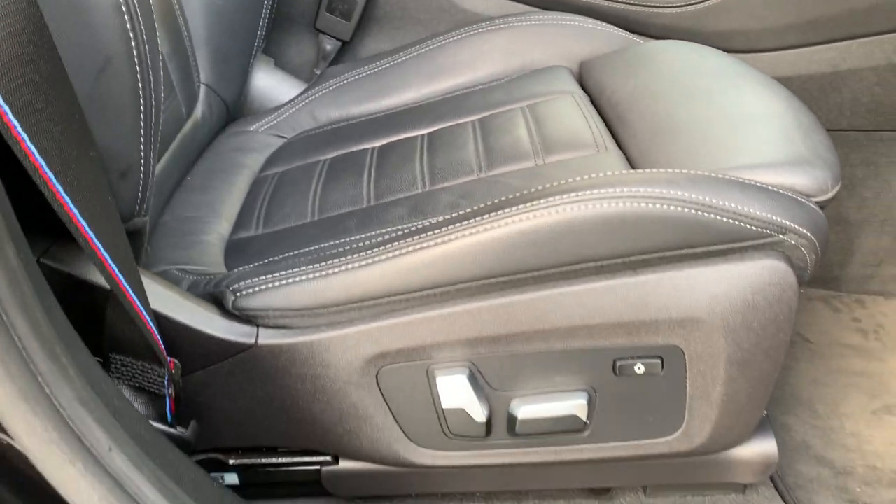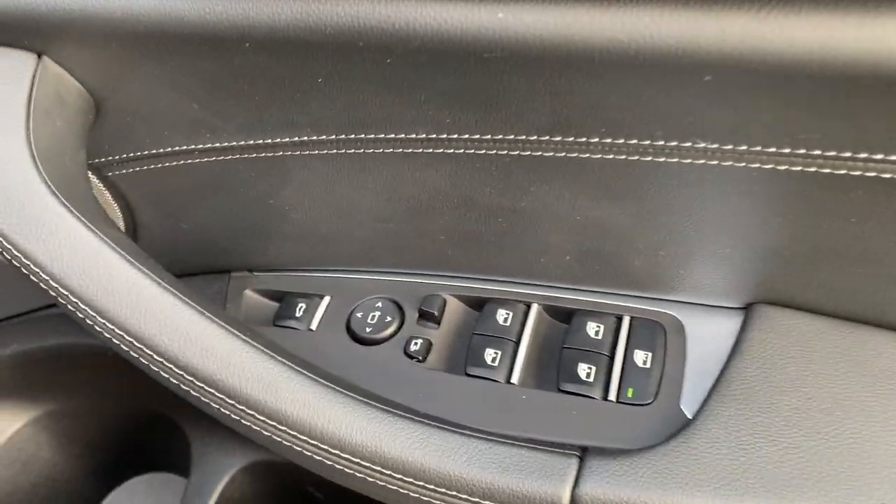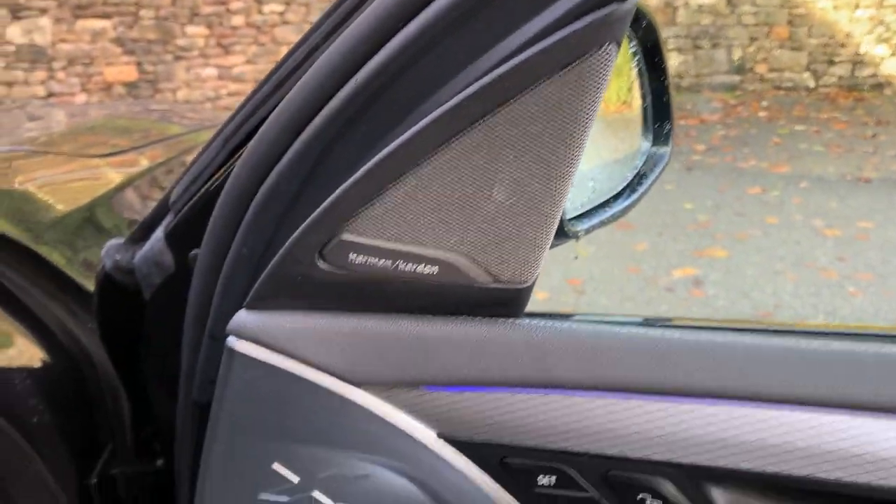It's also got the Technology Pack on here as well. So you've got nice features like electric seats, electric windows all round, electric tailgate, electric folding mirrors, memory seats, and the excellent Harman Kardon sound system as well.